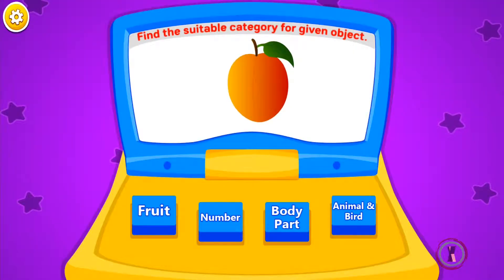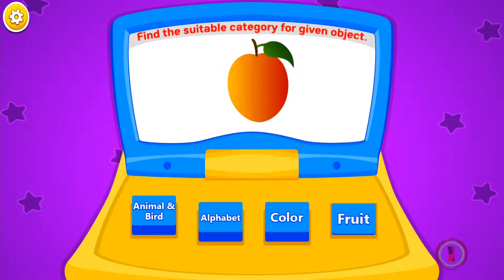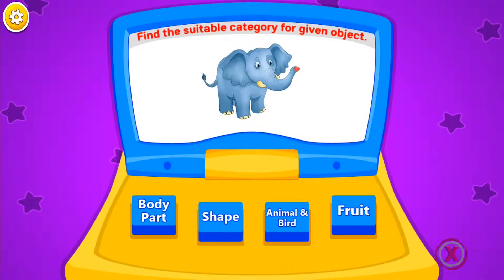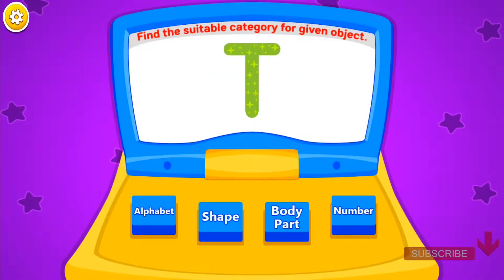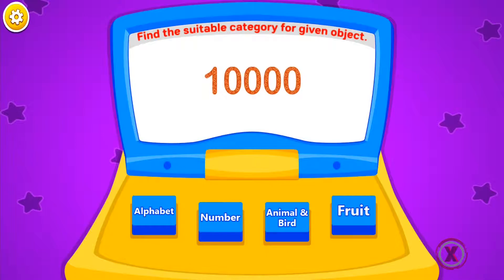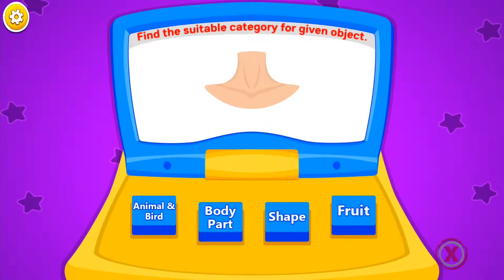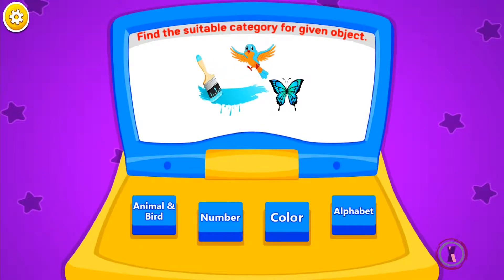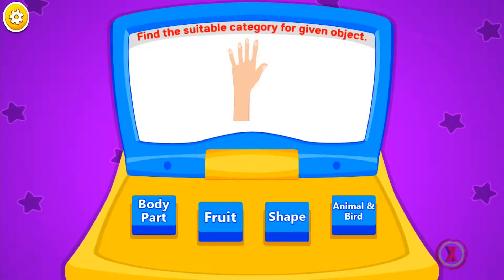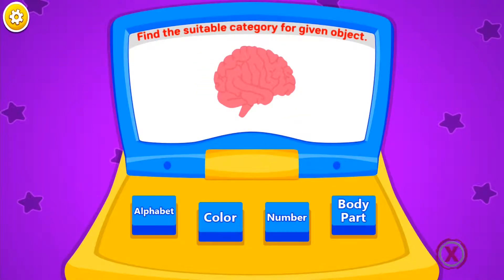Find the suitable category for the given object. Fruit. Number. Fruit. Animal and bird. Alphabet. Fruit. Number. Alphabet. Body part. Color. Body part. Color. Body part.